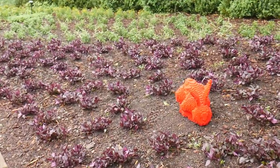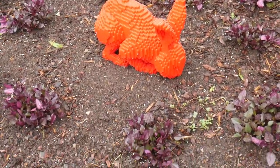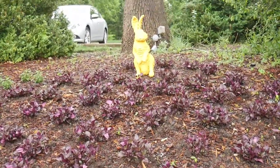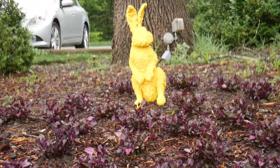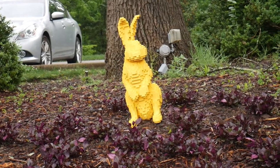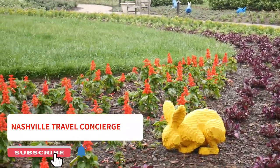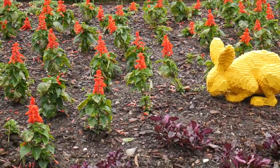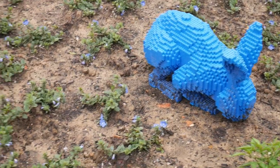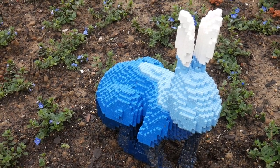We're going to start with the rabbits. These are the smallest pieces in the exhibit today. Everything you see here is made with Legos. In the comments section, why don't you put down whether you were a Lego person as a kid, or if you still are. There's a lot of people that still do this. Of the displays in this exhibit, this is actually the largest as far as the number of animals or rabbits that are represented.